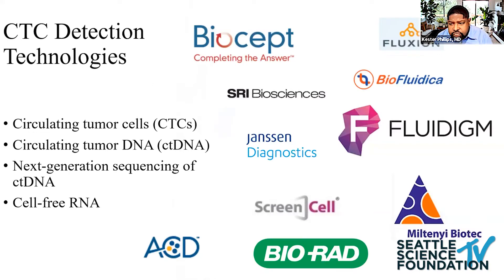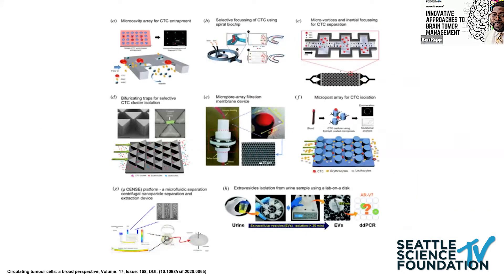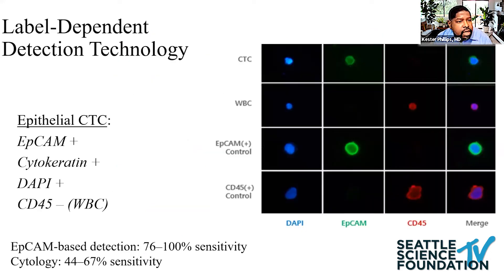Due to limitations in cytology, there's been increased focus on refining methods to accurately diagnose leptomeningeal disease. Over the past decade, a lot of work has focused on circulating tumor cells, cell-free DNA, next-generation sequencing of cell-free DNA, and cell-free RNA. The detection of liquid biopsy in blood served as a foundation for research in the CSF space. Label-dependent detection is widely available and widely used.